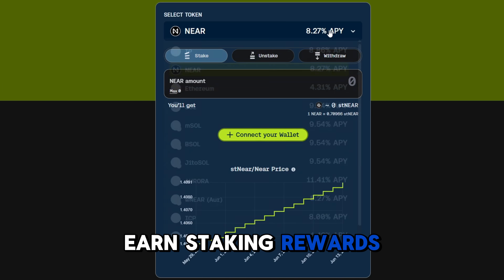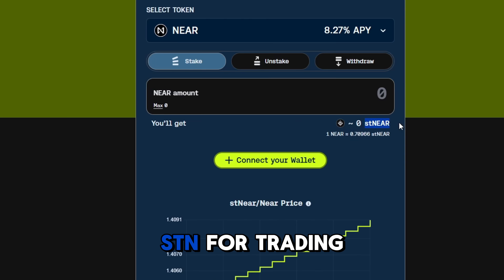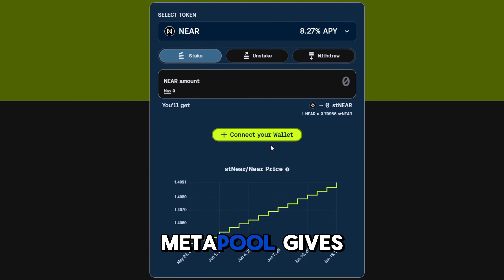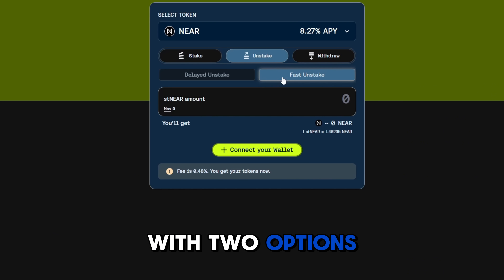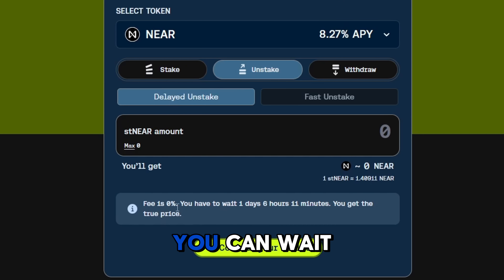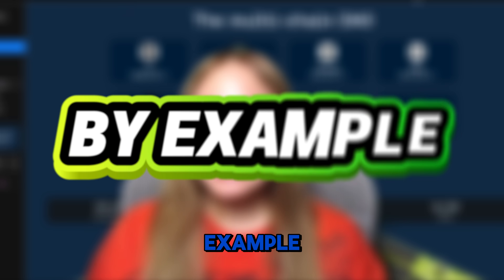Why is liquid staking powerful? Double rewards — you earn staking rewards and additional yields from DeFi platforms like Rea Finance. Full flexibility — you can use stNEAR for trading, lending, borrowing, and farming, with no need to unstake and no lock-ups. Metapool gives you two options: fast unstake, which is instant with a small fee of 0.48%, or delayed unstake, where you wait two to four days with no fee.